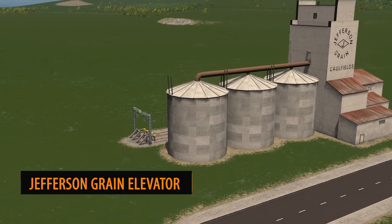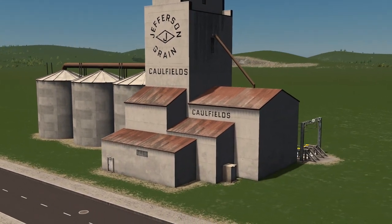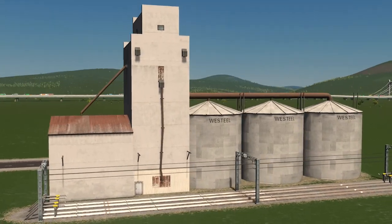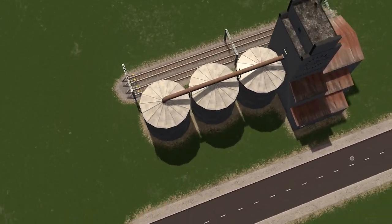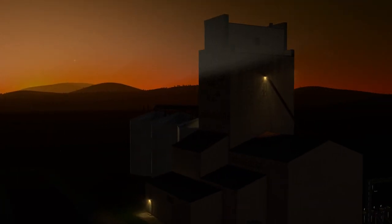A particular favourite of mine this week is Jefferson's Grain Elevator cargo station by Gyometri. The model itself is not only a fantastic model but it is also a cargo train station, so trains will actually stop and unload at this particular model. Fantastic work as always and these nighttime shots are sensational.